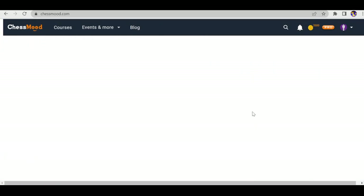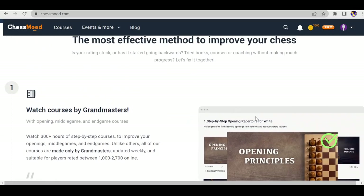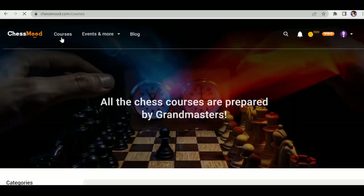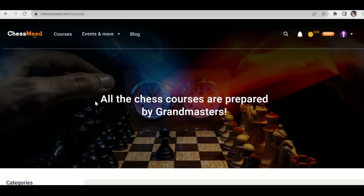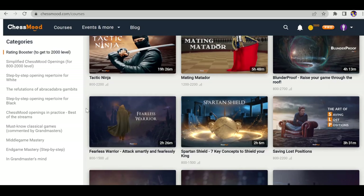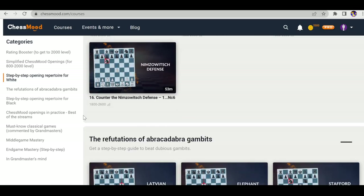This is Chess Mode's home page. Now let's start with their features. The first feature is chess courses, and this feature is available for both memberships — Essential and Pro. They offer only two types of memberships: Essential and Pro.